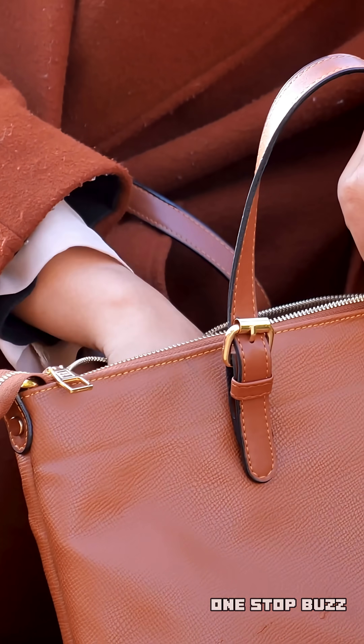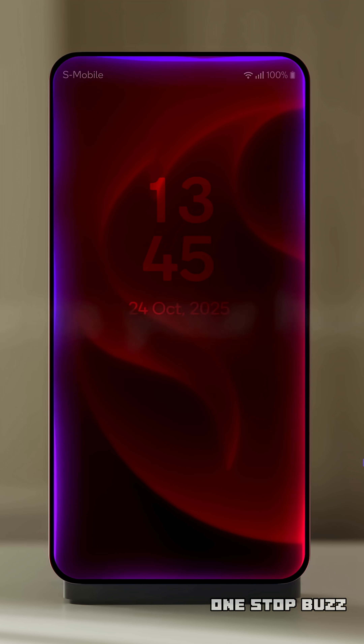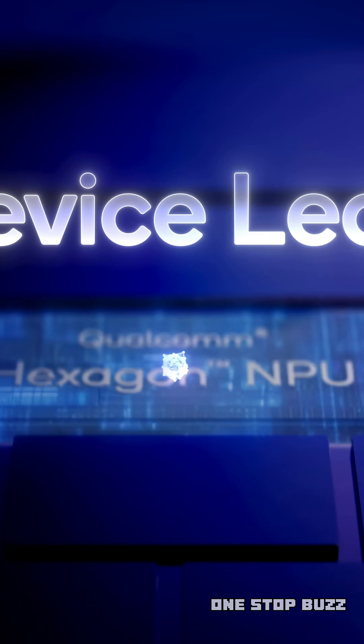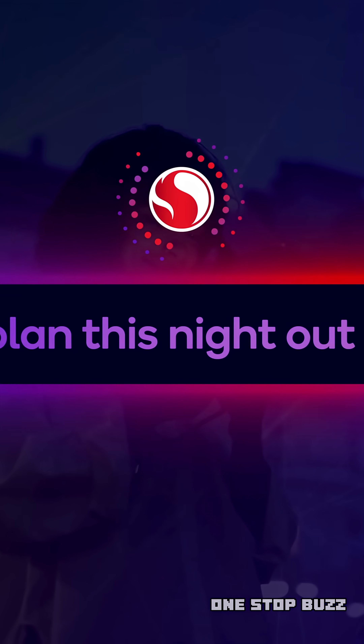This new chip is going to be in devices from all the big brands you know, like Vivo, iQOO, Oppo, Realme, OnePlus, Honor, ZTE, Nubia, Redmagic, Xiaomi, Asus, Sony, and Samsung.